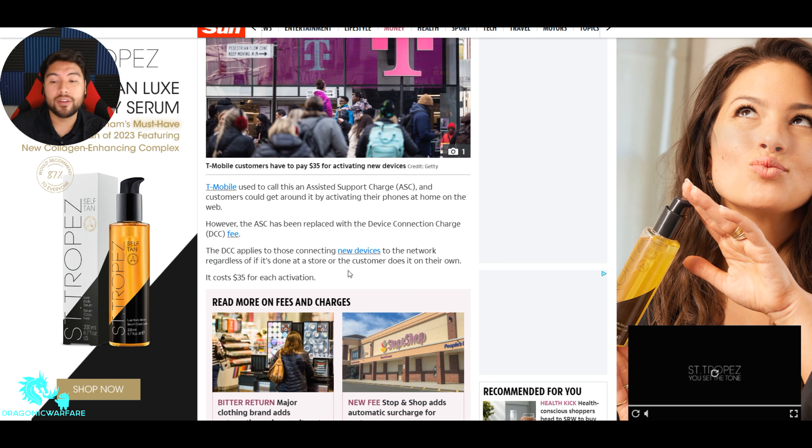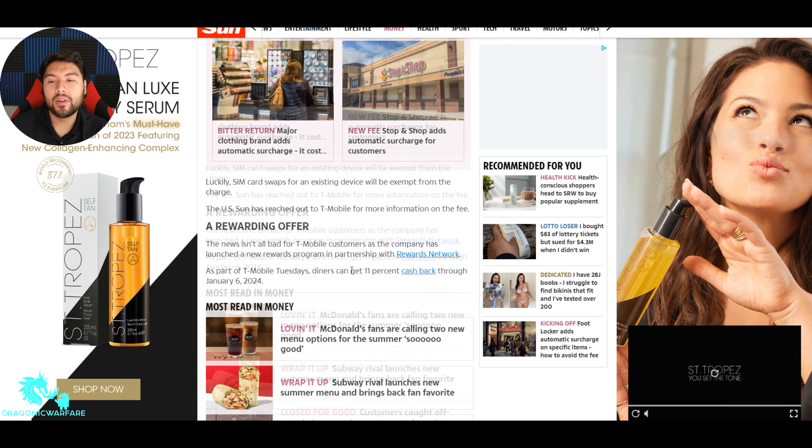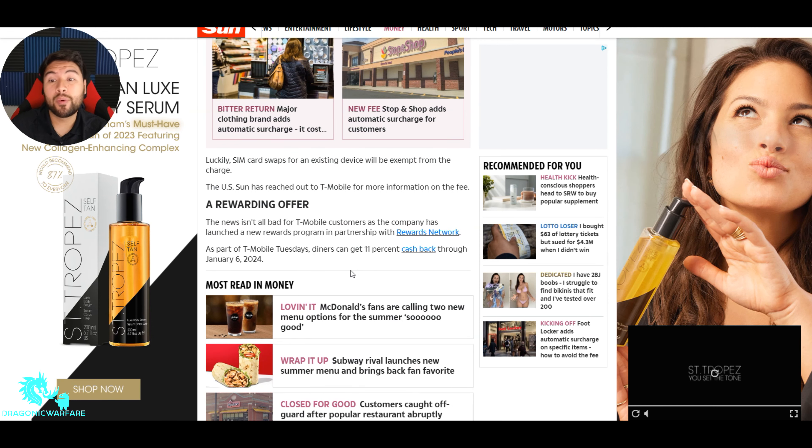The $35 fee applies to connecting tablets, hotspots, and cell phones. Luckily, SIM card swaps for an existing device will be exempt from the charge. The US Sun has reached out to T-Mobile for more information on the fee.